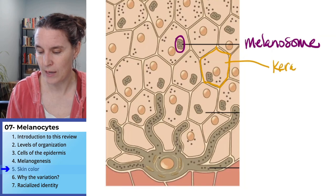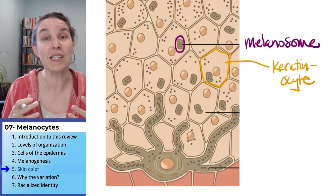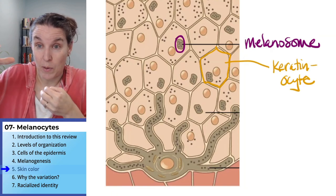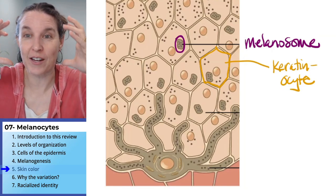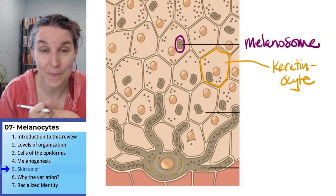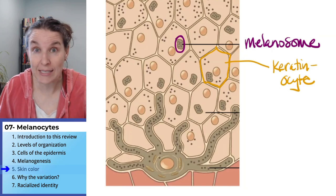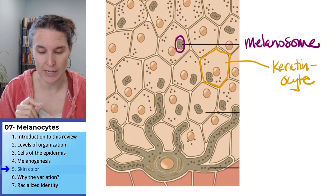These keratinocytes basically take up these bubbles of melanin. And that melanin, as the keratinocytes continue on their conveyor belt of death to the surface where they are dead, they contain the melanin pigment. So we now know that inside our keratinocytes is melanin that was produced by the melanocyte, and we have some sense of how this process might take place.